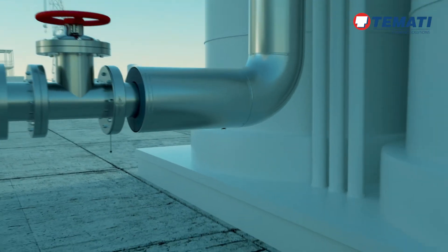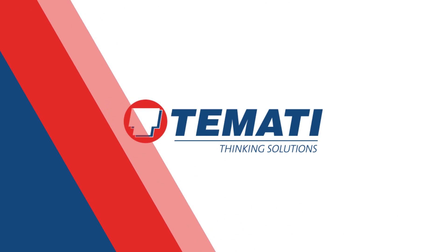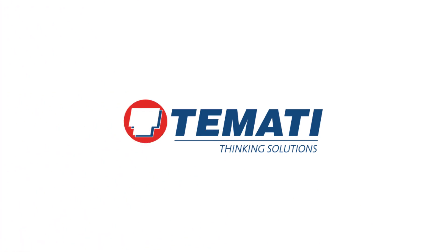Contact TAMATI for other CUI solutions or specialist advice. TAMATI — thinking solutions.